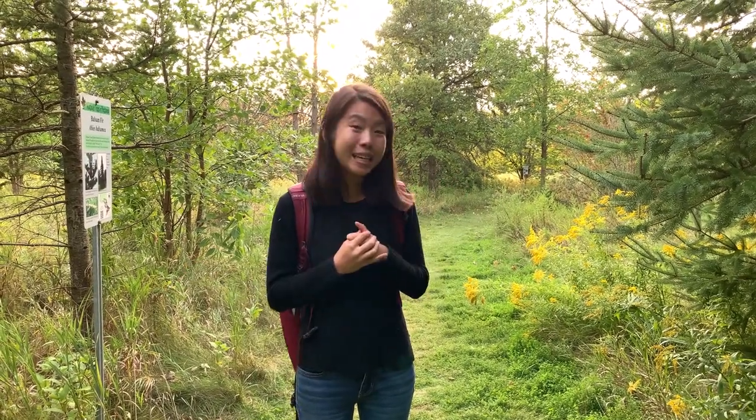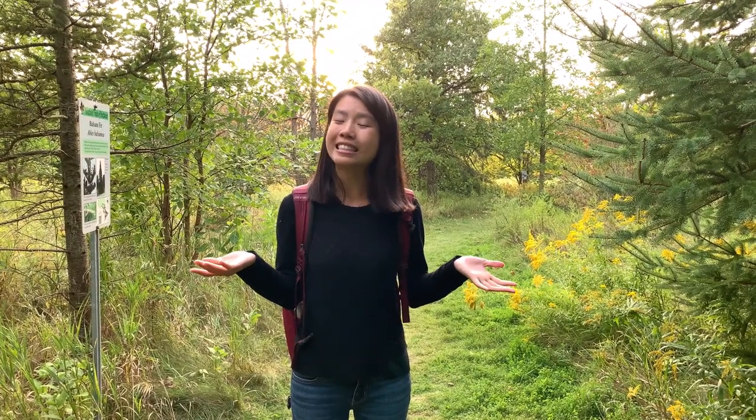Welcome to the Arboretum! My name's Denny and behind the camera there, that's Kitty. And we're the Naturalist Interns here at the Arboretum.